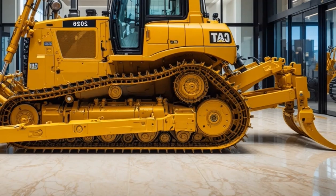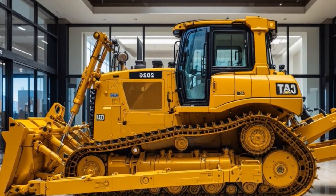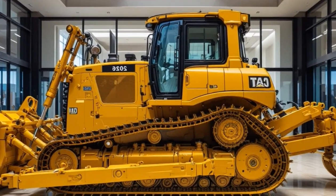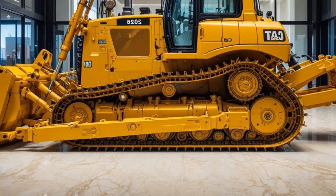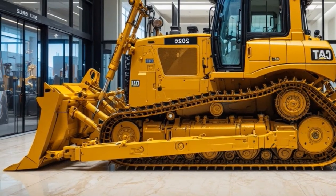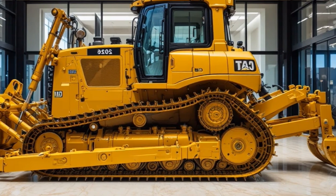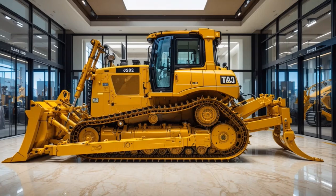Built-in cameras provide a panoramic view for unmatched visibility. When it comes to performance, the Cat D14 absolutely dominates the field. Under the hood, it packs a monstrous 1,250-horsepower Cat C32B engine with advanced turbocharging technology and an electronically controlled powertrain.